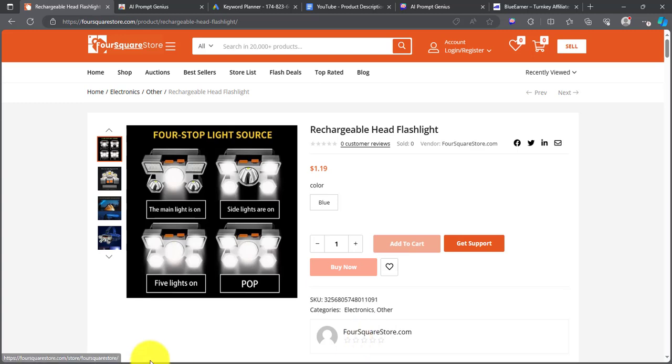For this example, I'm going to go with this product called the rechargeable head flashlight. It's a great product on AliExpress.